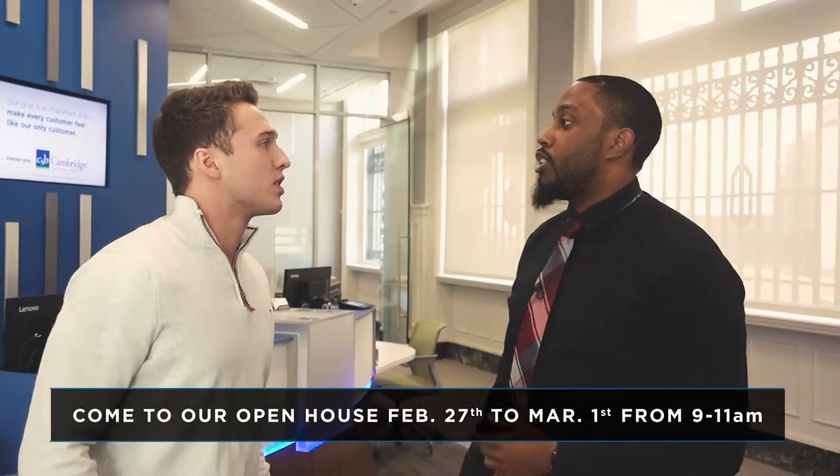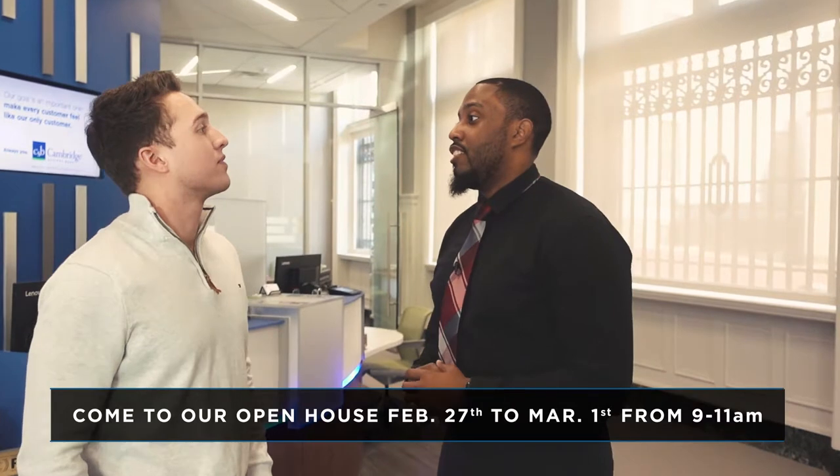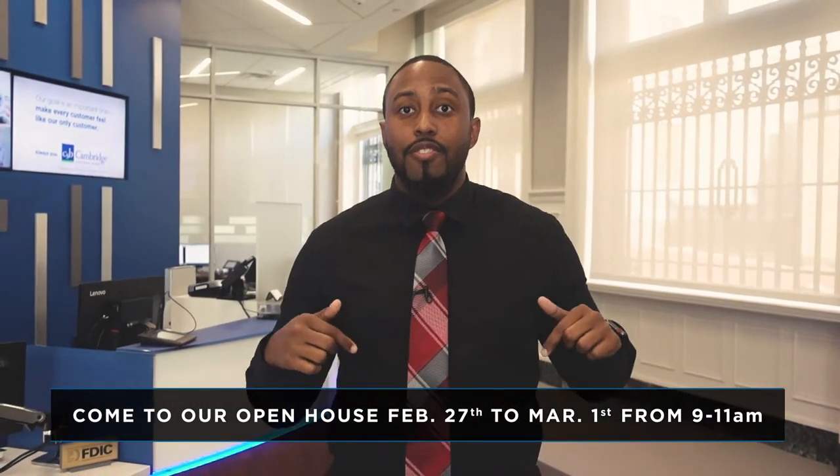Thank you so much for everything today. Thanks for coming in. And don't forget, February 27th to March 1st, we're hosting our open house from 9 to 11. I'll see you there. And you guys can come too — info right below.